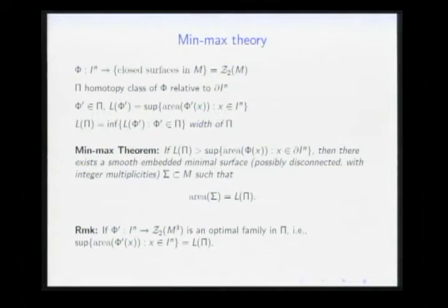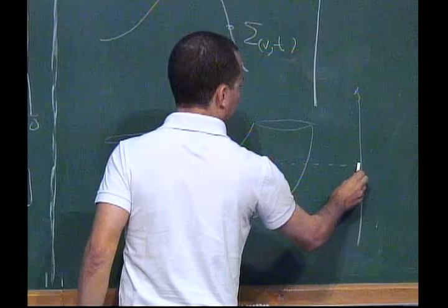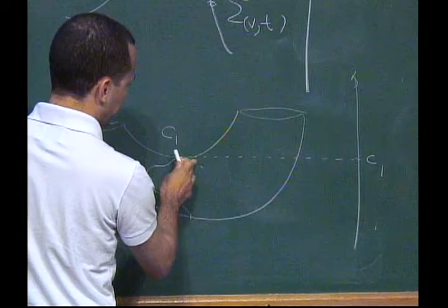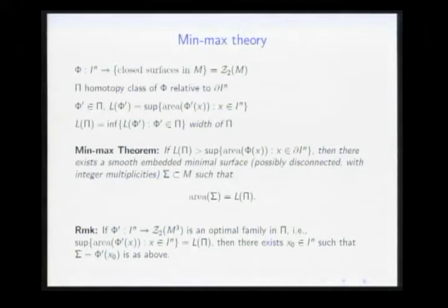This is how you prove that any compact Riemannian manifold contains at least one minimal surface. The MINIMAX number gives a critical value, and if you happen to have a family for which the supremum of the height function is precisely the MINIMAX number — an optimal family — then the family must cross the critical point at some value. This remark will be useful later.